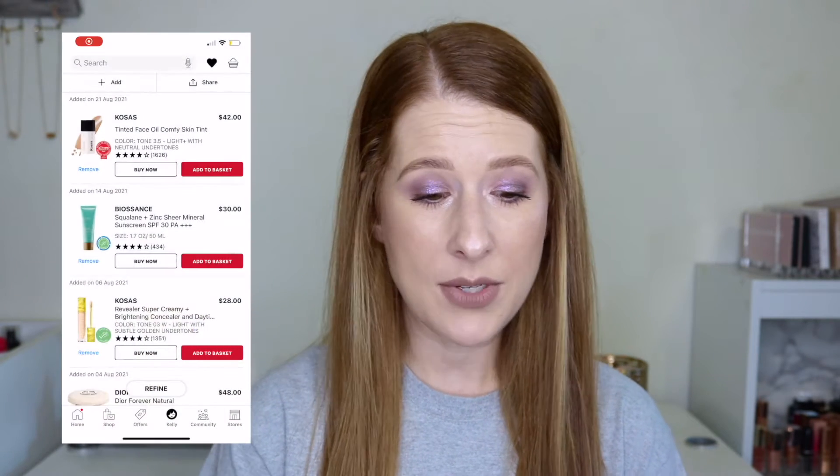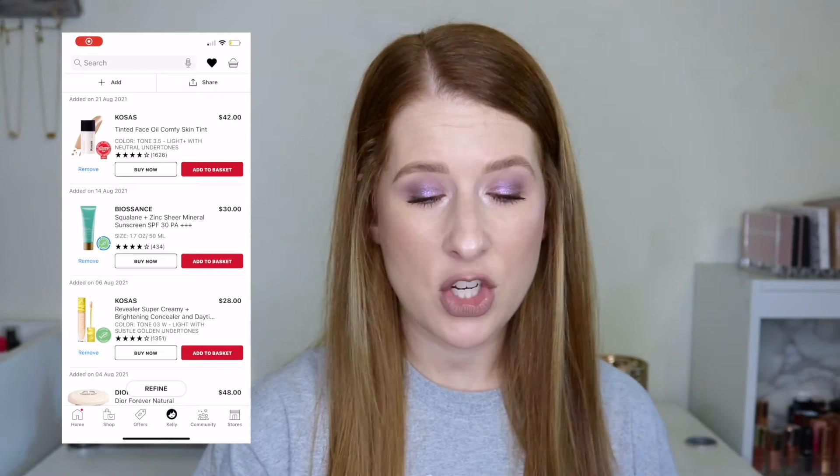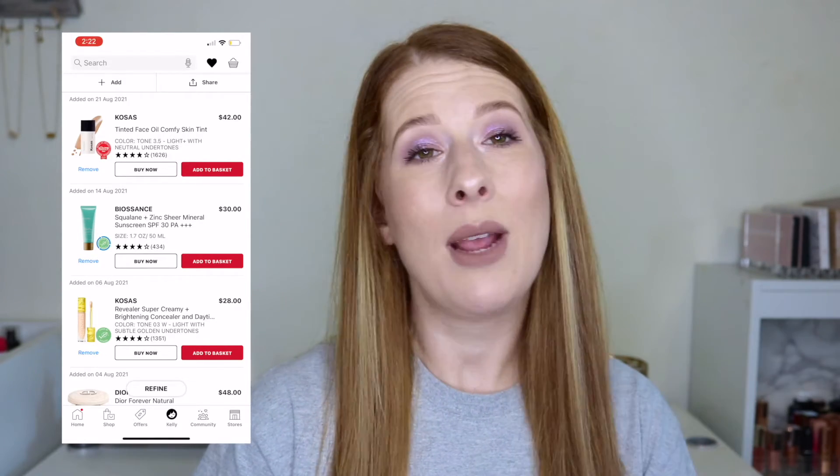I tucked my hair behind my ears so I'm not messing with it the entire time. I'm also going to scoot over a little bit because I'm going to try to video-record my phone screen using the iPhone and show you my Sephora loves list so we can talk about it together. Let me go ahead and set that up and we'll start from the top and work our way down.